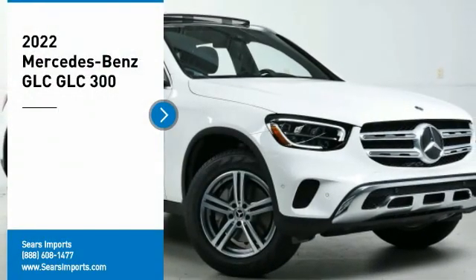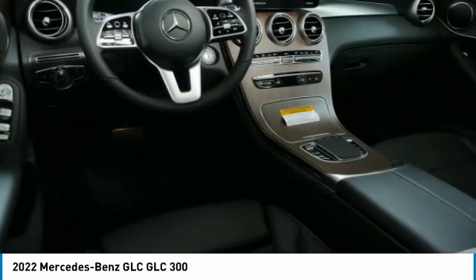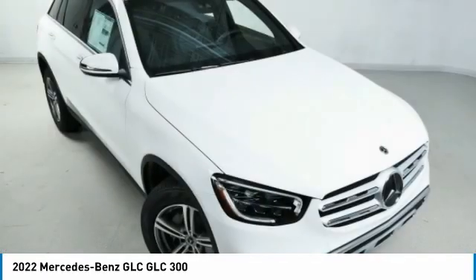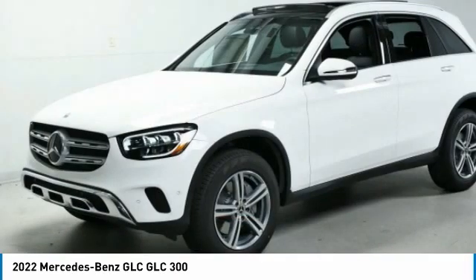Stop by and take a look at the 2022 GLC. The Mercedes-Benz GLC sets the bar for the luxury SUV — a mid-size SUV that's all lean muscle and has a roomy new cabin full of style and substance. Here are some of this vehicle's great options: